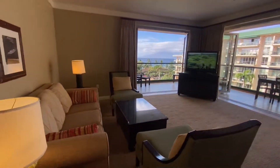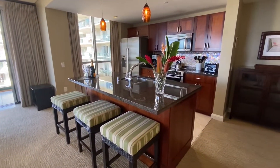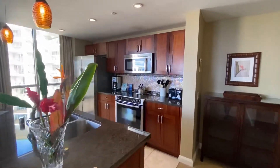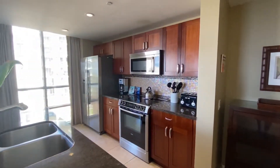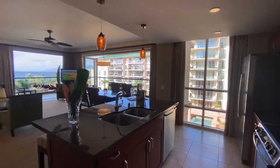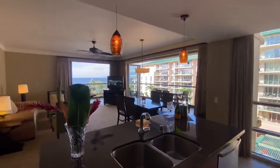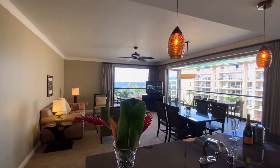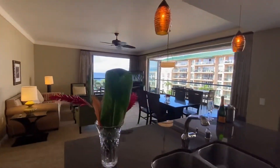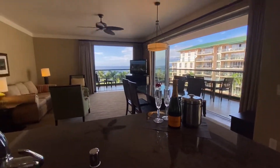Got a pull-out sleeper sofa couch here, so comfortably sleeping six. The dark gray colored granite and the beautiful cherry wood cabinetry and Bosch stainless appliances bring everything together in a very handsome fashion. We've got porcelain tile on the flooring in the kitchen and just tremendous views again the second you walk in the door. Beautiful place for you to congregate and enjoy time with your family here in Maui.